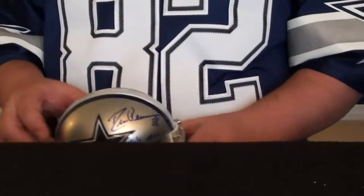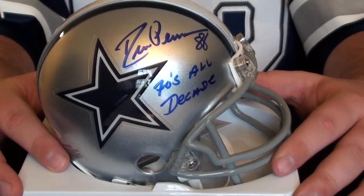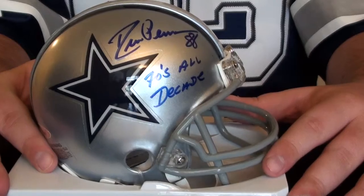Here's one of the guys that might, should be in the Hall of Fame — definitely a Cowboys legend. All 80s Team Decade, Drew Pearson autographed mini helmet.